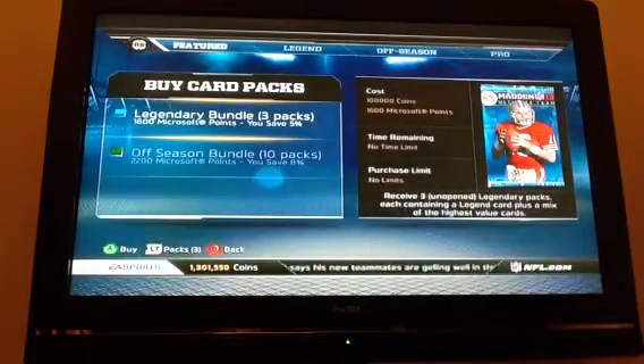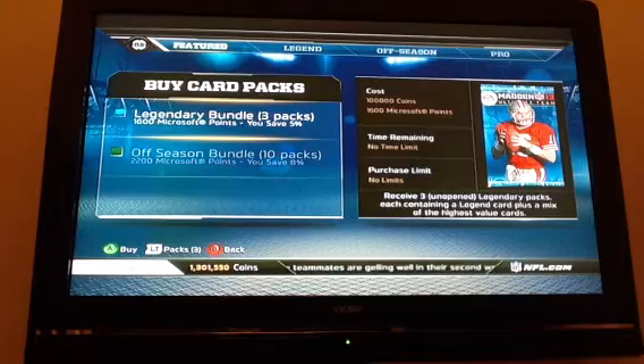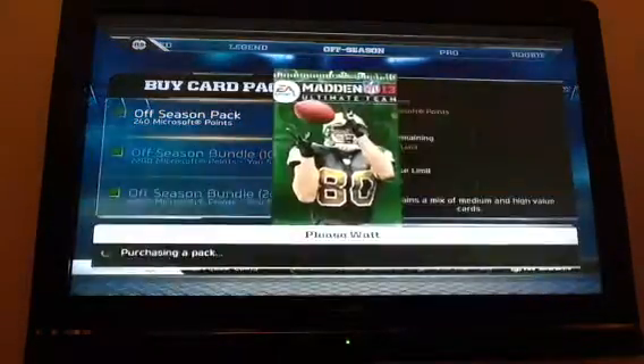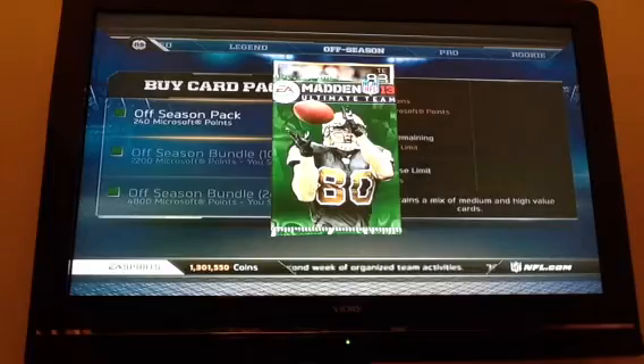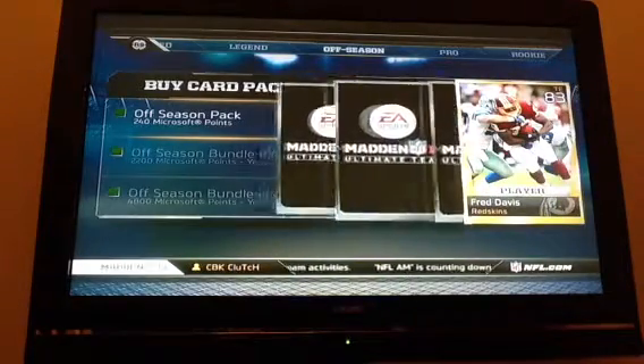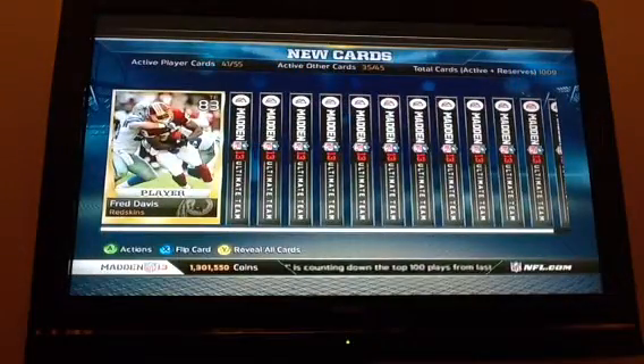I'm going to show you a strategy on what I've been doing to get these great pulls that has actually been really working. I'll use it on this pack right here — it works for me at least 3 out of 4 times, about 75% of the time. Hopefully I can get a good pull to show you.